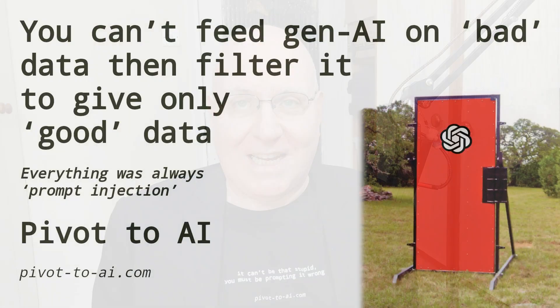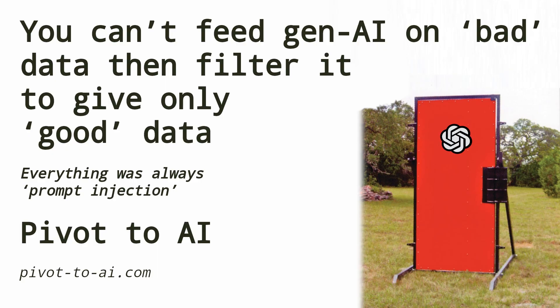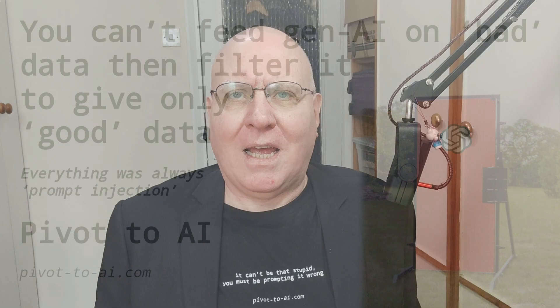And we said on Thursday how prompt injection is just how LLMs work, because there's no difference between data the machine is processing and instructions to the machine.